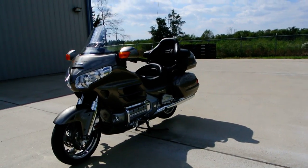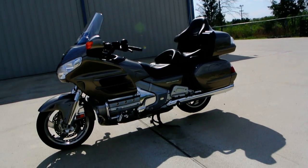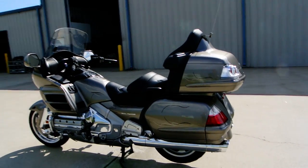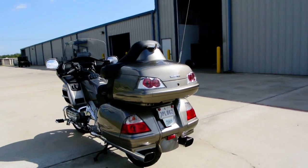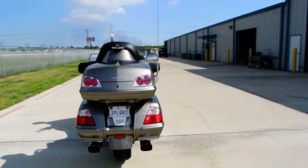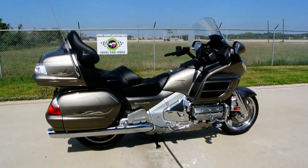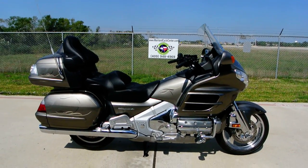Nice bike, real clean, low miles, has some fairly new tires on it, and really looks beautiful. Now, this is not the high-end Gold Wing, so it doesn't have the nav and all that stuff, but it's got the basic audio features.